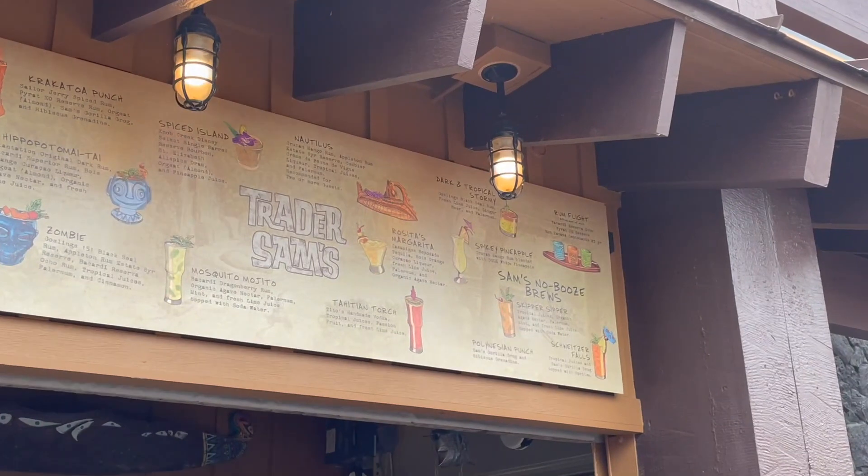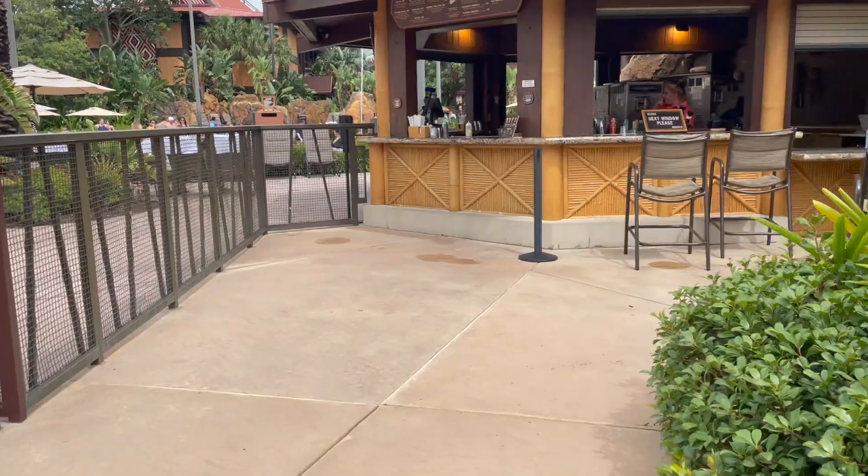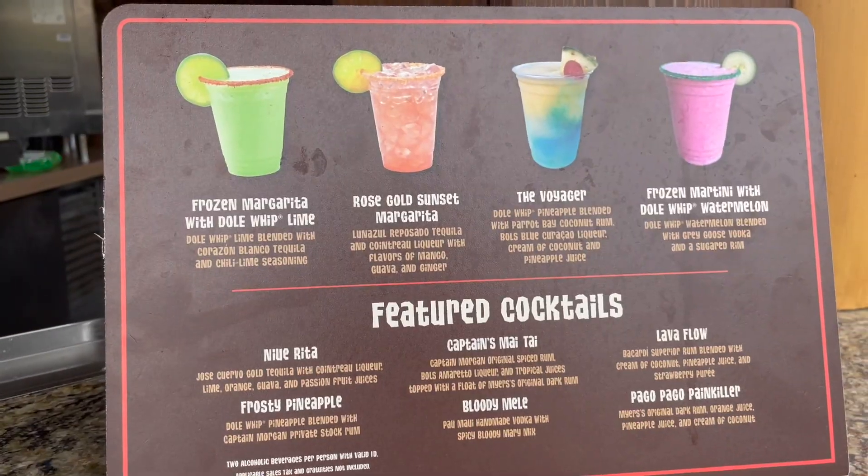You can even get alcoholic Dole Whip treats here at Trader Sam's, both inside and outside. They have the Spiky Pineapple, which is classic pineapple Dole Whip but with rum. But it doesn't even stop at Trader Sam's — you can get more adult Dole Whip drinks over at the pool bar. They have a Dole Whip lime margarita. Even if you're not staying at the Poly, they have a separate entrance to the pool bar so you can still enjoy the tasty drinks.